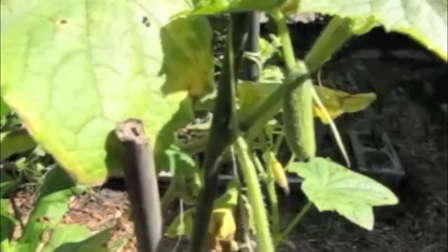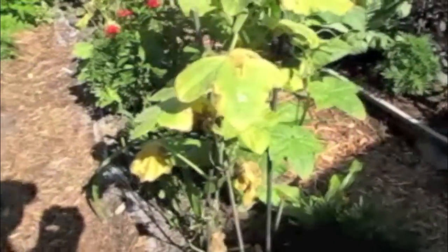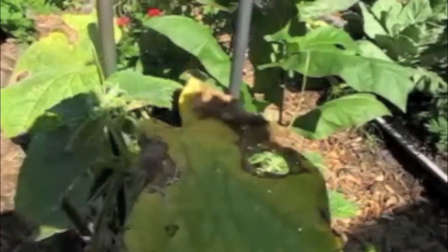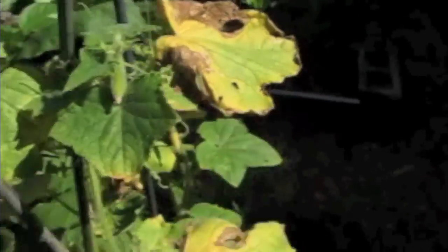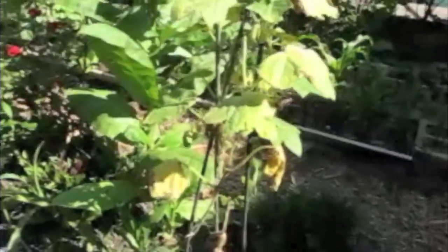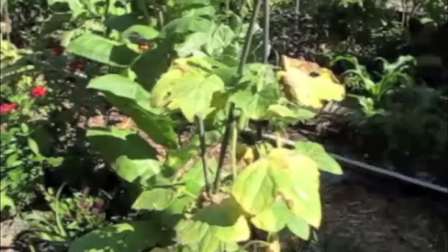This is an Adam cucumber. Now you can see there's a little cucumber coming right there. Adam cucumbers are cool because they don't require pollination to start really producing. But you can see that this cucumber here is already rotting from all the rain. The leaves have become fairly devastated. In fact, even just the heat in Florida is doing some of this.